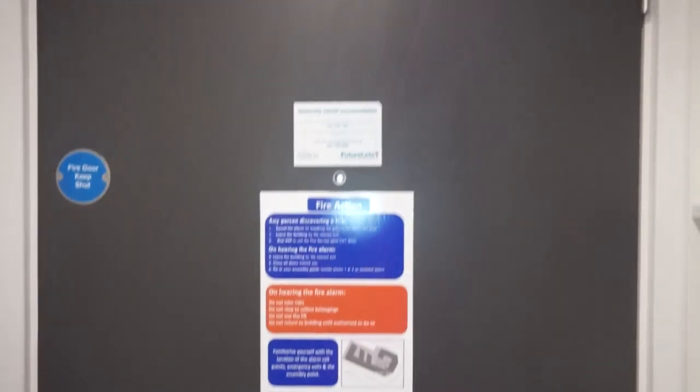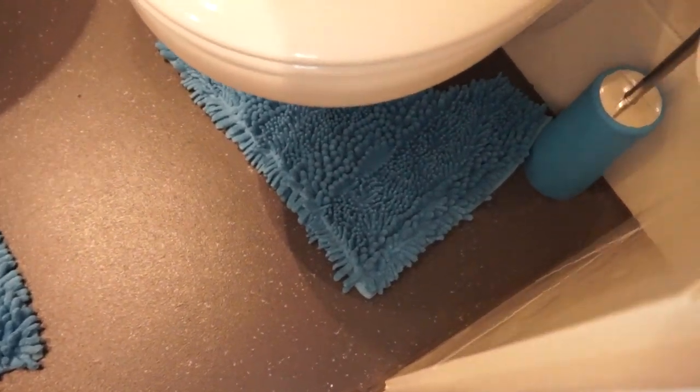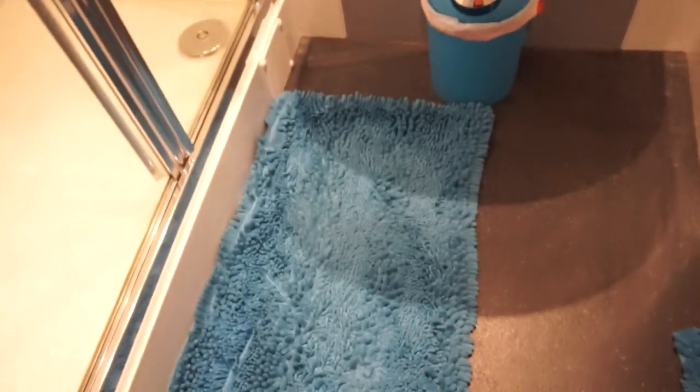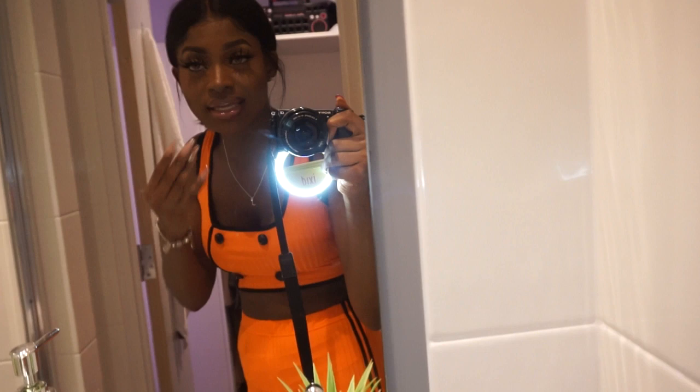Coming into my room we have the standard fire door. Now we're going to go to my bathroom. So I got these bathroom items from Ikea - I think, I don't know where I got them from but I'll find out and put it in the description box below. I decided to make this bathroom blue because it's my second favorite color. And this is my shower - it's cute and small. I wish I had a bath for when I'm feeling stressed or depressed.